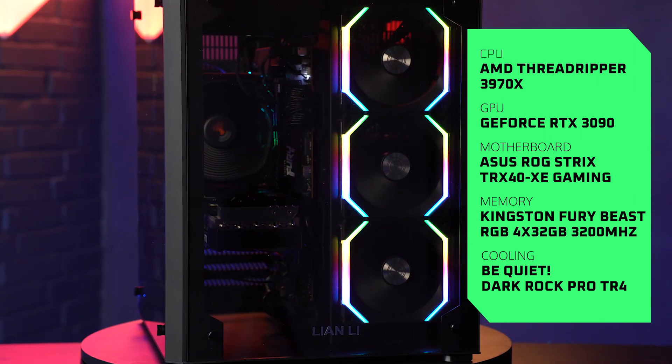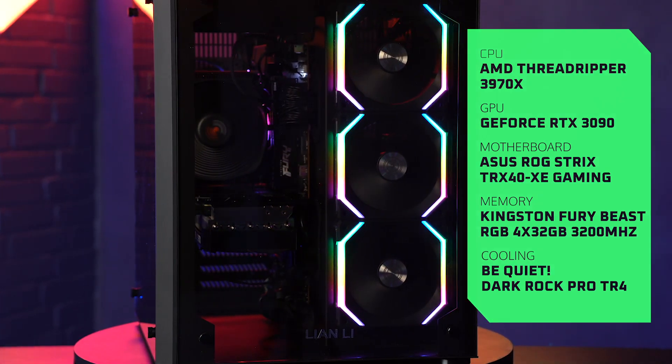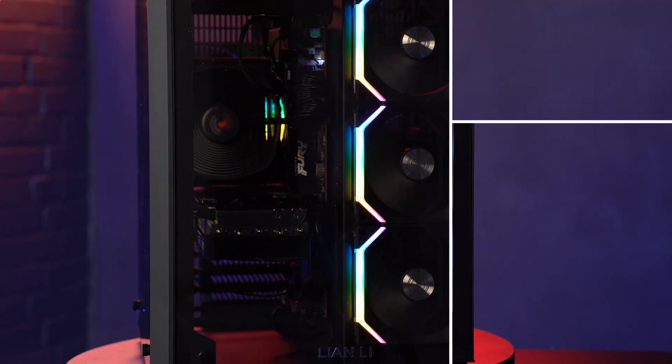This motherboard actually allows us to go up to 256GB of RAM — which is insane. This is the top-end graphics card you can get on the market right now, and one of the biggest processors out there.